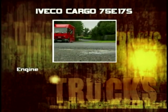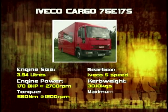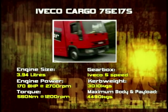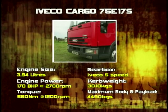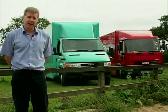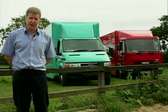In our case, small is beautiful. The Daily is a perfect vehicle for going around towns and urban deliveries. But if you are going that little bit further, then the Cargo starts to look the better option.